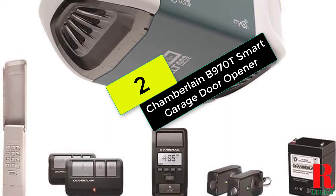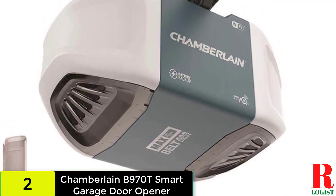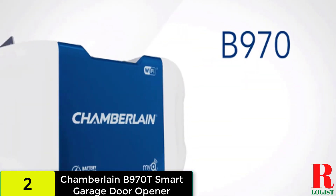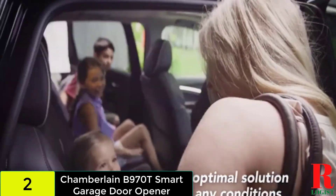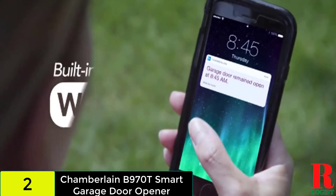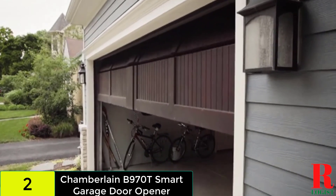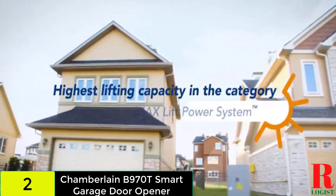At number 2 on our list, we have the Chamberlain B970T Smart Garage Door Opener. MYQ technology is embedded into the Chamberlain Smart Garage Door Opener to keep you connected and safe. With battery backup, you can open and close your garage door even when the power is out. With the MYQ app, you can check the status of your garage door from anywhere using your smartphone. It also ensures that entry and exit are done safely, even in the event of a power outage. Its B970 motor generates strong lifting force, giving it the highest lifting capability in the category and allowing it to operate better in harsh situations.